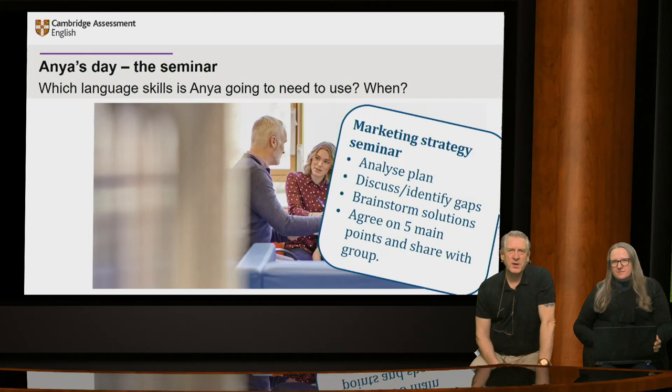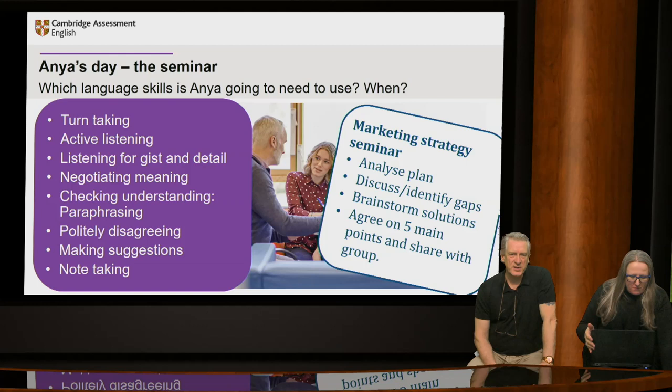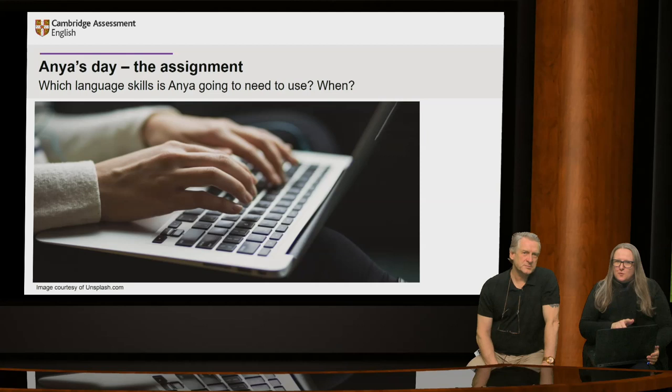Anya is going to need all of the following skills: turn taking — she's discussing with her partner and groups, so she needs to learn when to speak and when not to; active listening — listening for gist at times and detail at others; negotiating meaning — checking understanding and paraphrasing; politely disagreeing; making suggestions; and note taking. All of these skills are going to be needed in the strategy seminar.